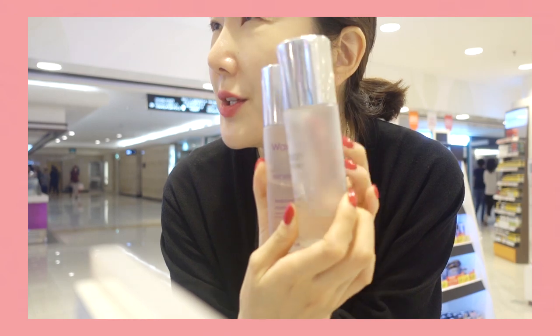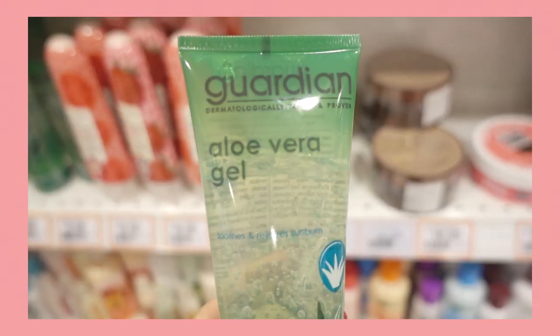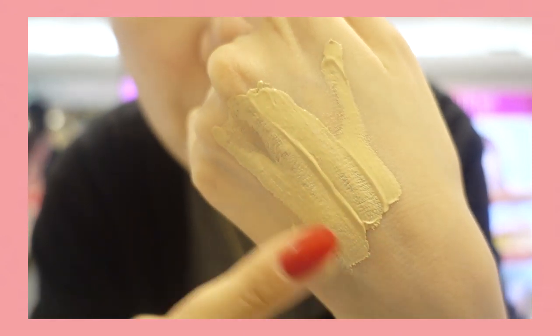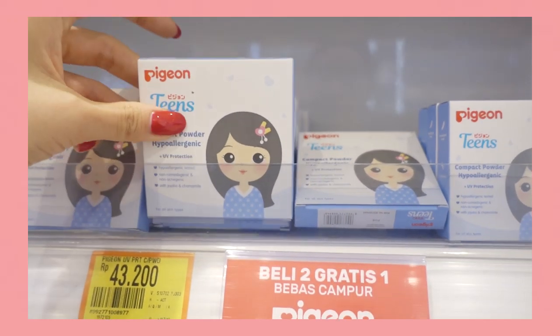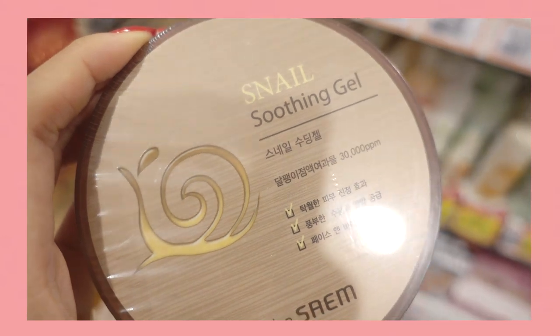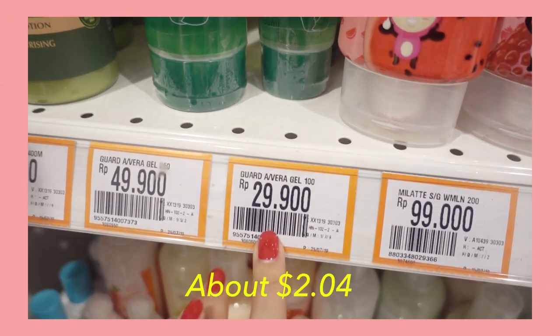Welcome back to Let's Go Skin Care Shopping with Uni. This time I'm taking you to Guardians in Indonesia. Guardians in Indonesia is one of the most recognized international health and beauty store chains in Indonesia. It's very similar to Olive Young in Korea. It was really fun and eye-opening to explore the local brands and products and to see what's really popular in Indonesia. And it was also interesting to see the Korean brands I'm familiar with — and ones I've never heard before. Another interesting thing was the price differences. Hope you guys enjoy, and let's get started.